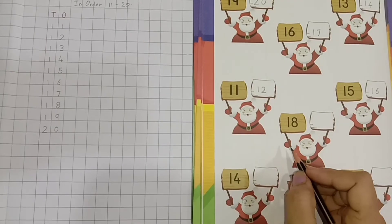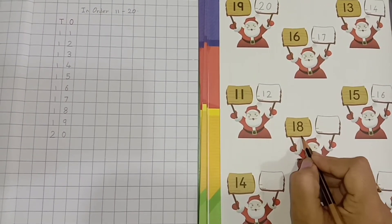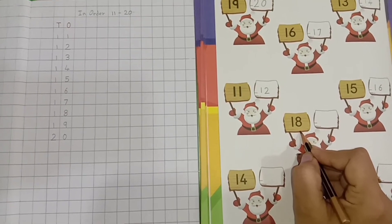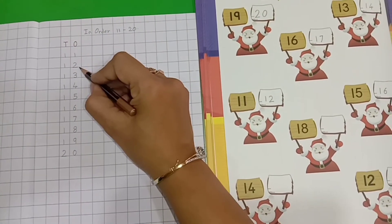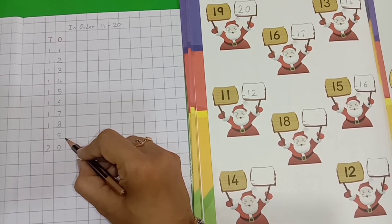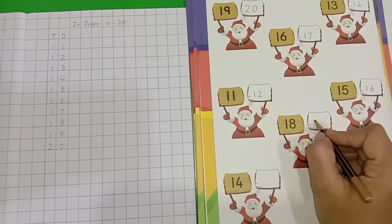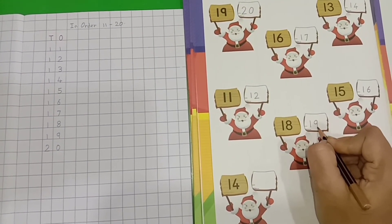Now, let's see. 1, 8 — 18. So, which number comes after 18? Let's see. 11, 12, 13, 14, 15, 16, 17, 18, 19. Yes, number 19. So, we will write number 19. 1, 9 — 19.